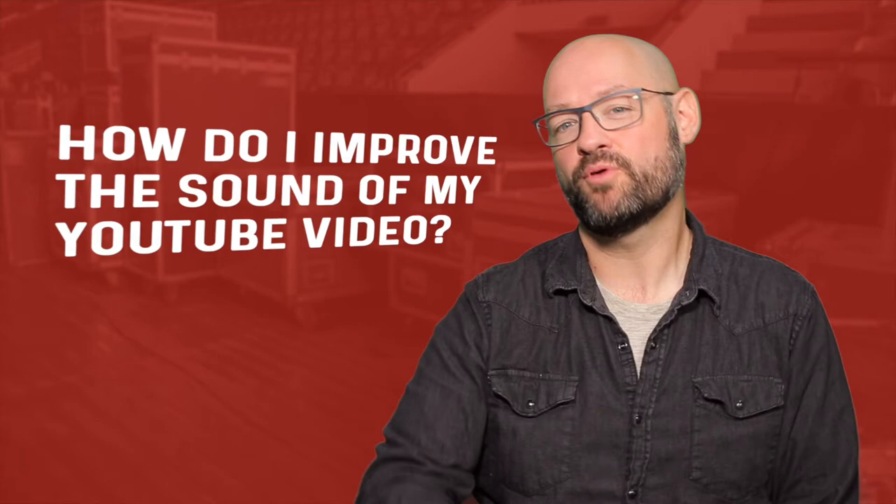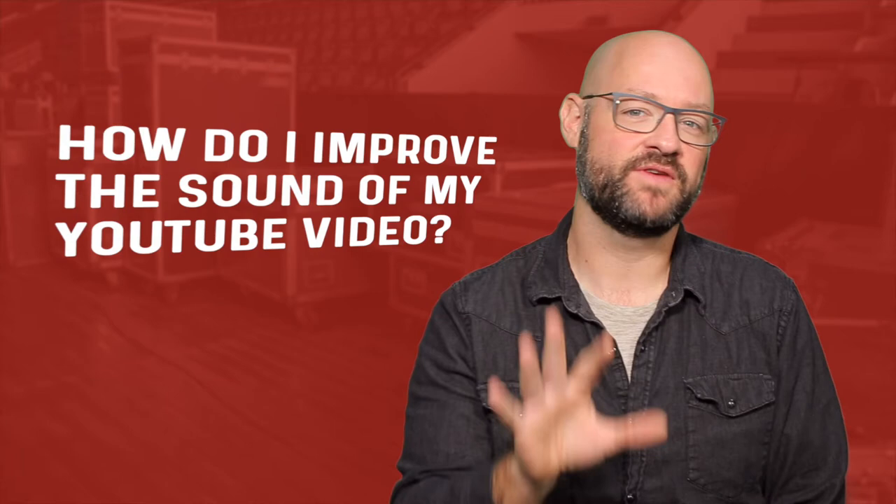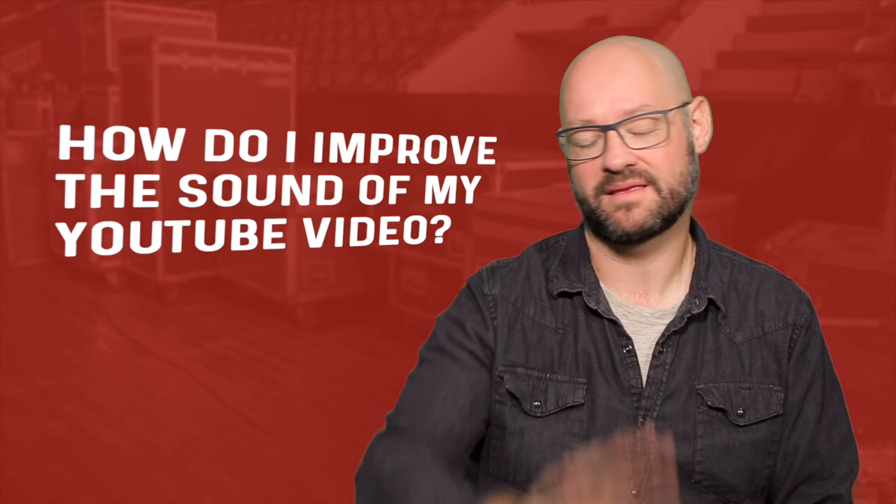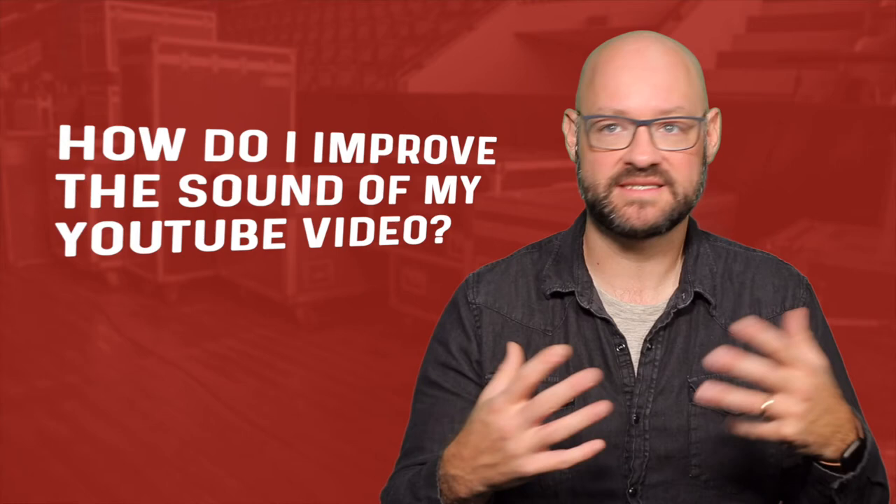This is a really important question to ask, and neither one is wrong. You can do it either way. But if you're capturing the sound for your videos from further away, what's important is that you just listen to the sound in the room that you're in. That's what's going to be captured.